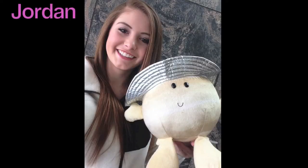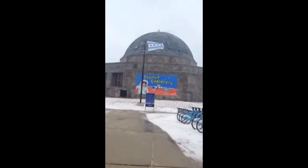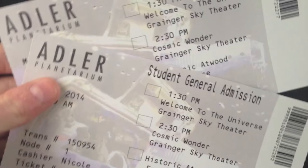Welcome to your own tour of the planetarium's deep space adventures. These are your tour guides, Jordan and Saturn, who will be taking you inside the walls of the Adler Planetarium. So grab your tickets, because this ship is landing.